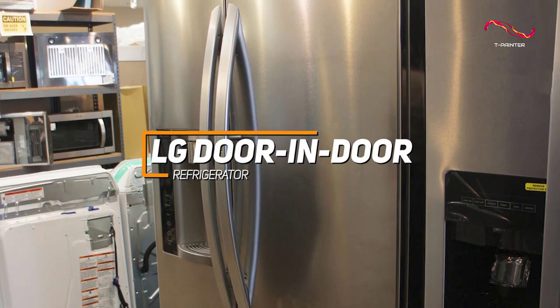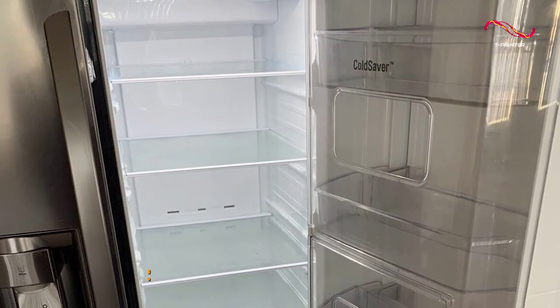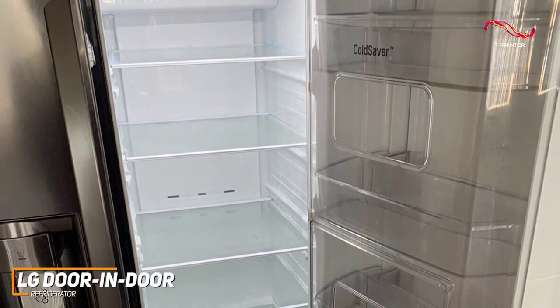For anyone looking for a well-rounded refrigerator that has a great combination of technology and storage, this might just be the best one for you. LG takes accessibility to a whole new level with a secondary door within the main door, meaning you can grab your go-to snacks and beverages without letting the cool air escape from the main compartment.